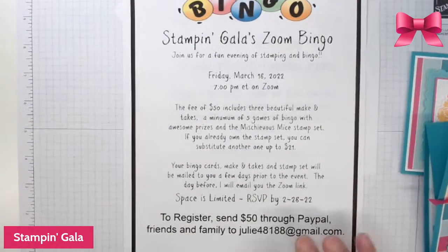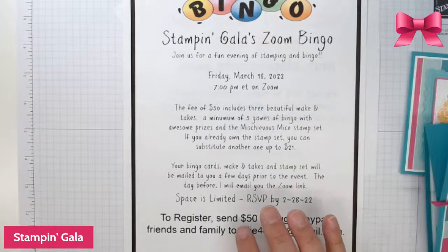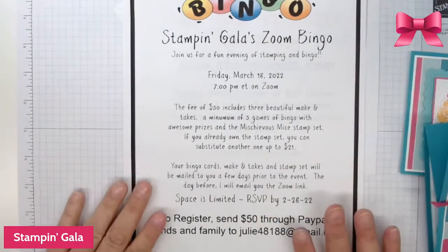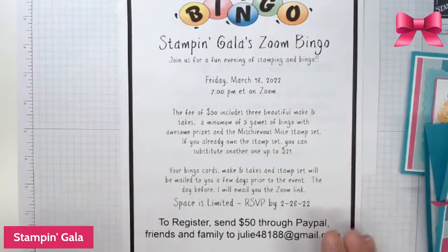If you're interested in signing up for bingo, I will be giving away six bundles. It is only $50, and we'll do three make-and-takes with the stamp set. You'll have a chance to win six different bundles.